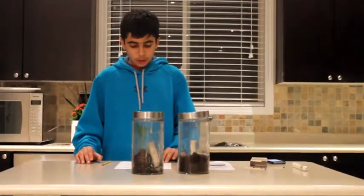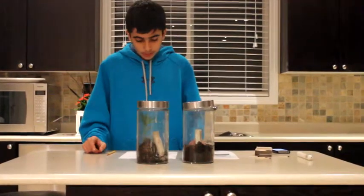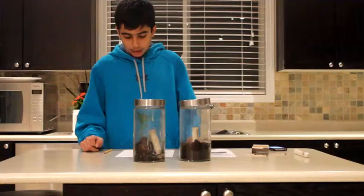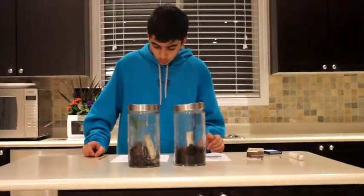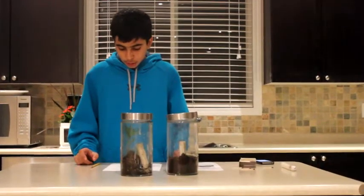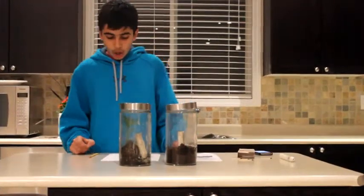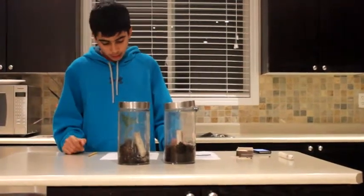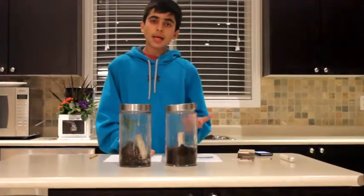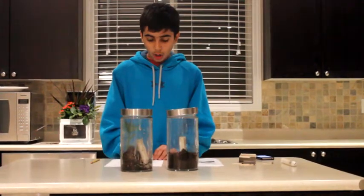The candles in both jars went out in a short time because oxygen is needed for a fire to burn. When the flame is extinguished, it has used all the oxygen in the jar and there is none left. Without oxygen, there is no way for the candle to convert the hydrocarbon molecules in the candle into energy such as heat and light. All animals, including people, are also breathing in oxygen and breathing out carbon dioxide. Plants, on the other hand, breathe in carbon dioxide and breathe out oxygen.